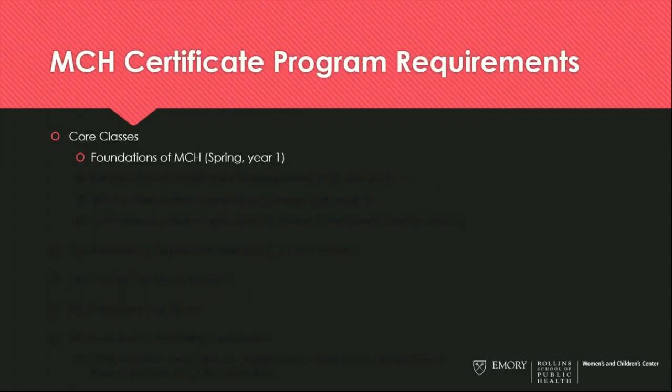We have four core classes that our students are required to take. The first is the Foundations of Maternal and Child Health, which takes place in the spring of the first year. This allows students to have one semester to get your feet wet in graduate school before you begin coursework in the certificate program. The second required course is our Introduction to Health Care Management, which can be taken in the fall of any year. Students who have prior management experience can request a waiver for this course, and details about that are available on our website.